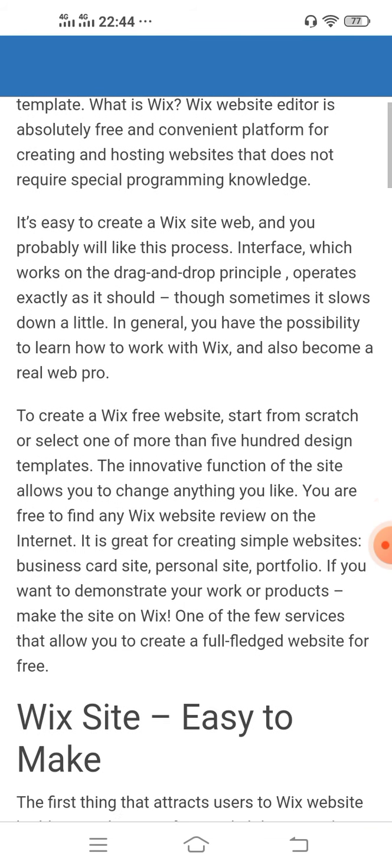To create a Wix free website, start from scratch or select one of more than 500 design templates. The innovative function of the site allows you to change anything you like. It is great for creating simple websites, business card sites, personal sites, and portfolios. Wix is one of the few services that allow you to create a full-fledged website for free.